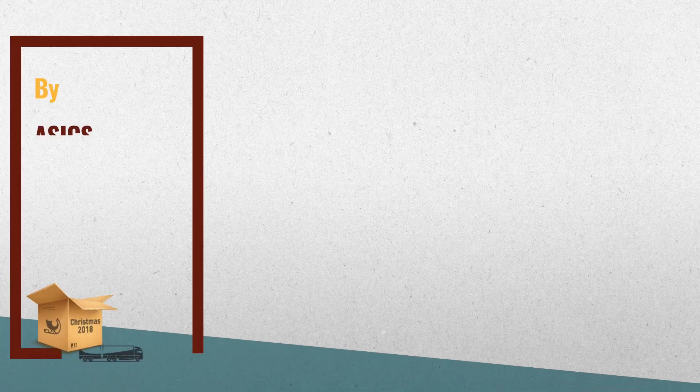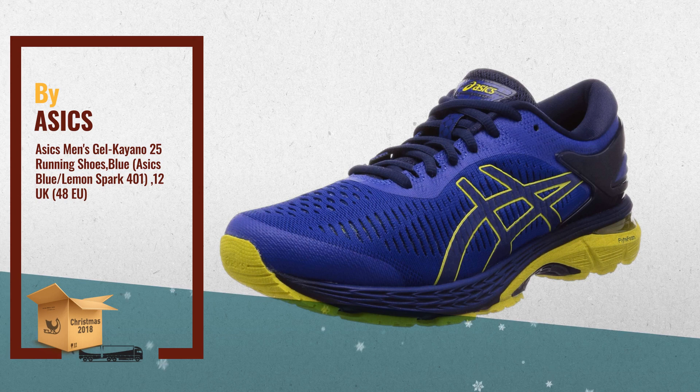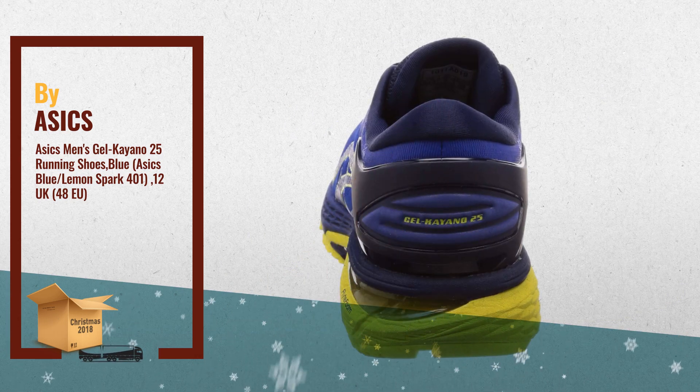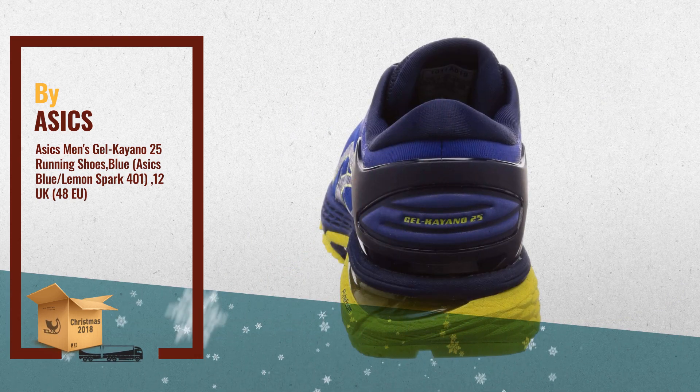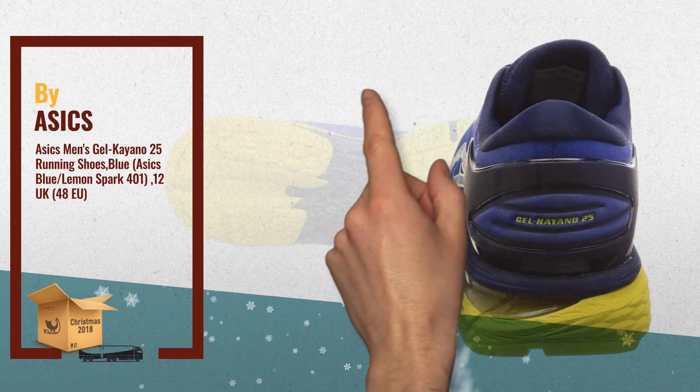Number 2: Two Layer Jacquard Mesh Upper offers breathable comfort and a premium, irritation-free fit. Meta Clutch, an external heel counter, secures the rear foot for a non-slip fit. A spacious toe box allows for comfortable splay and a more efficient push-off. Another great product by ASICS.